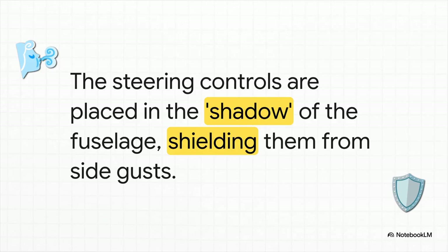But honestly, the boldest claim of all might be this idea of immunity to dangerous crosswinds. The patent argues that because those side steering controls are tucked right up against the main body of the plane, they're sitting in the shadow of the fuselage. That means they're shielded from those powerful side gusts that can cause so much trouble for regular planes, especially during takeoff and landing.